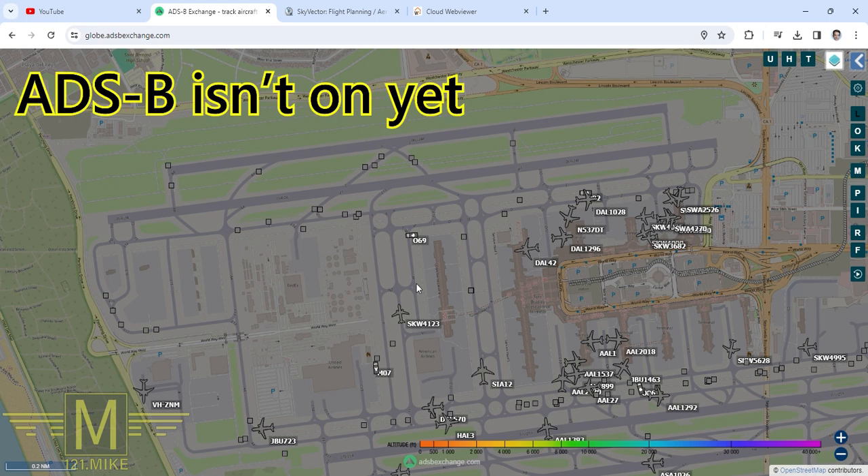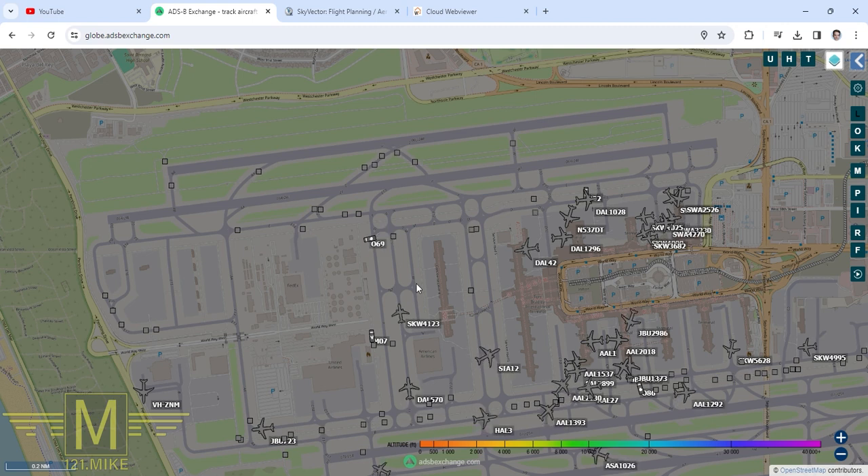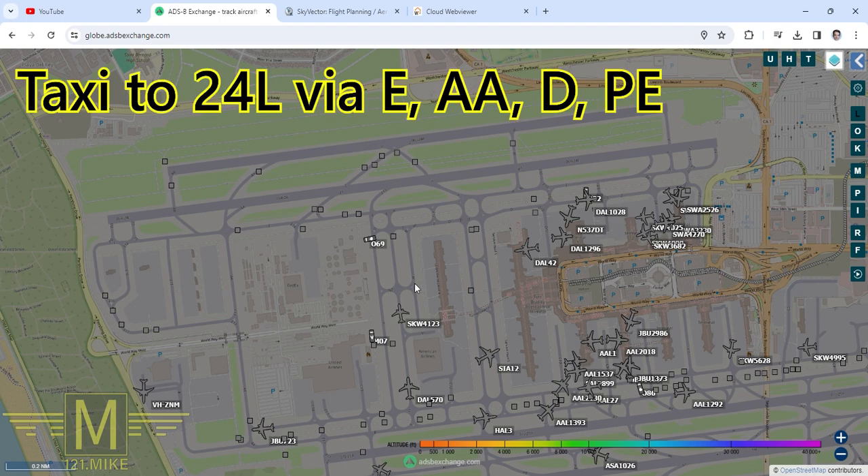Ground, Air Force 2, spot 409, with Bravo, ready to taxi, 24 Left. Air Force 2, Los Angeles ground, taxi as briefed. And then from Air Force 2: ground, request full taxi instruction. Air Force 2, runway 24 Left, taxi Echo, Alpha Alpha, Delta, Papa Echo.